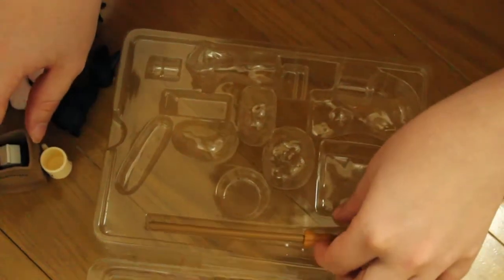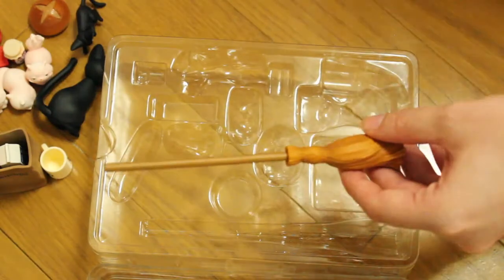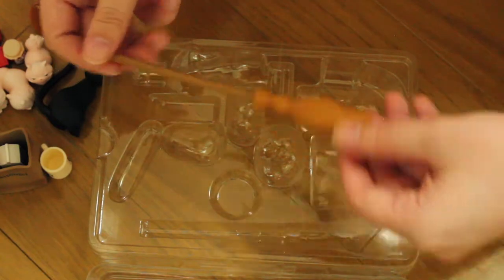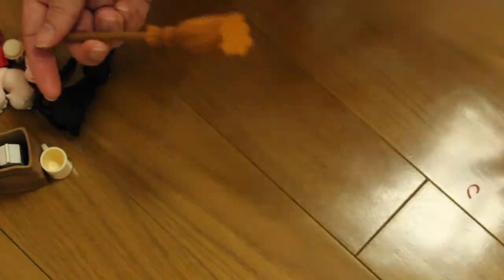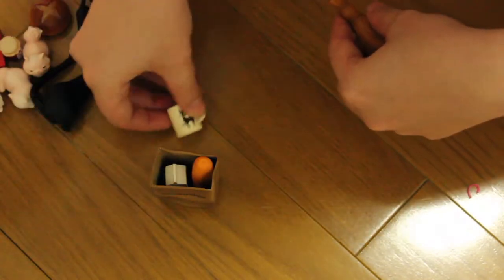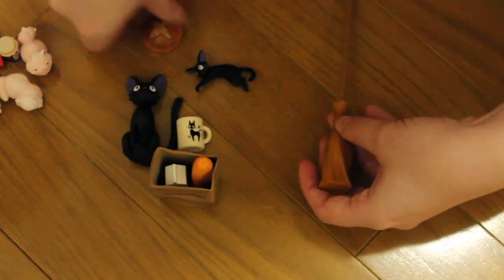And then we have the broom — the last item is the broom. All I need now is a Kiki to ride my broom, and that's it! I'll need to take some pictures. I'm going to need to get a Kiki at some point — I don't know when that's going to happen, so don't get too excited about that. But I will probably get a Kiki doll someday.